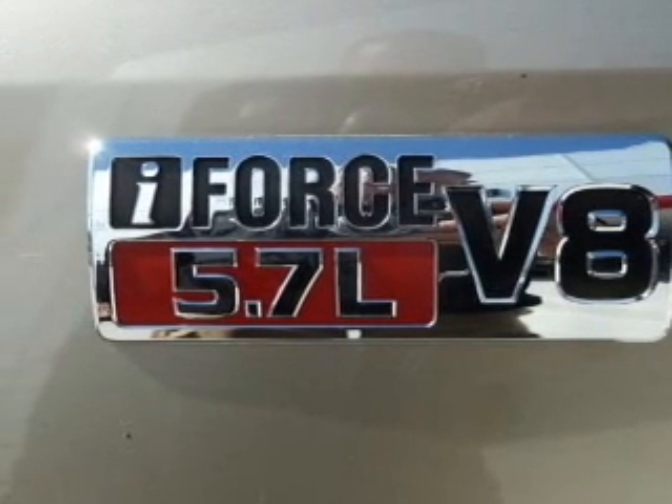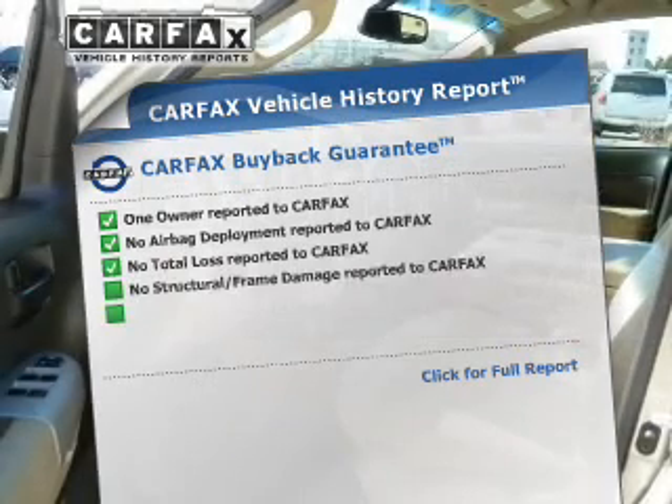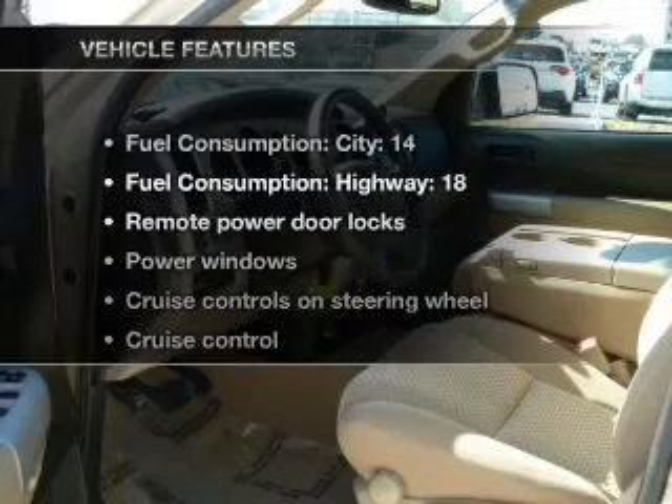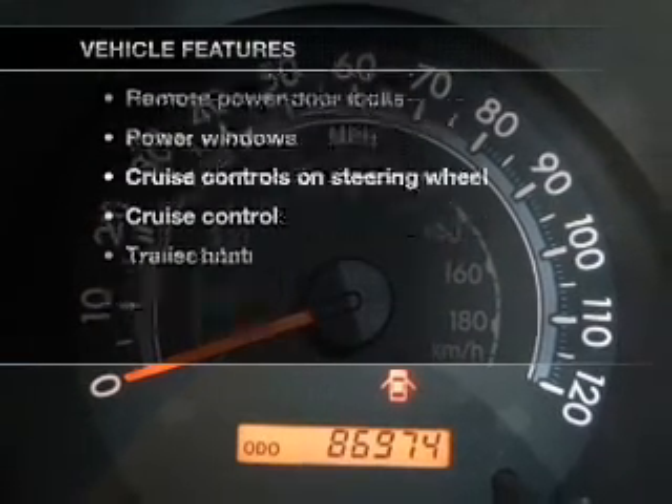Let the outside in with a power convertible roof. This automobile comes with a Carfax report, which reduces your buying risk by providing the vehicle's history before you purchase. And with these notable features, you won't want to miss out on the opportunity to own this amazing ride.